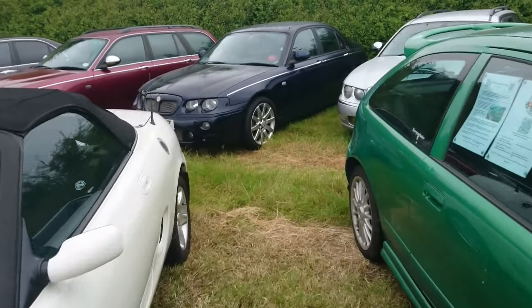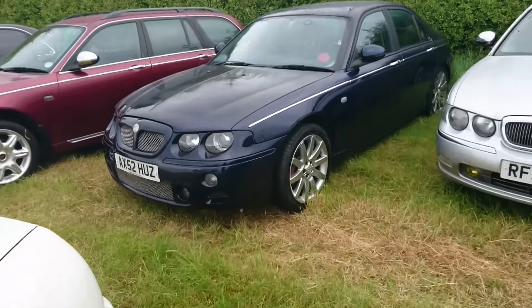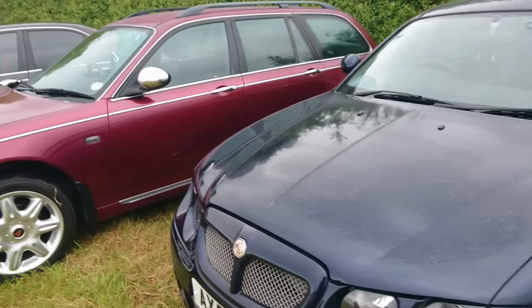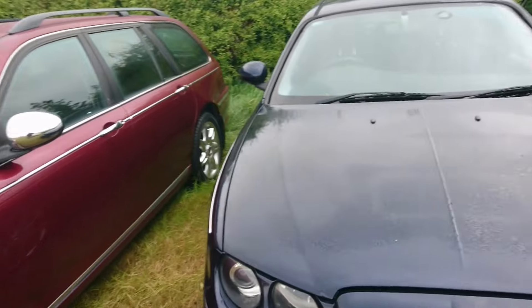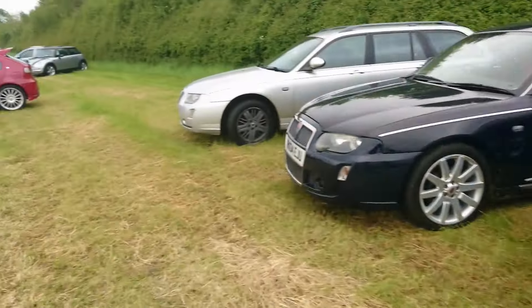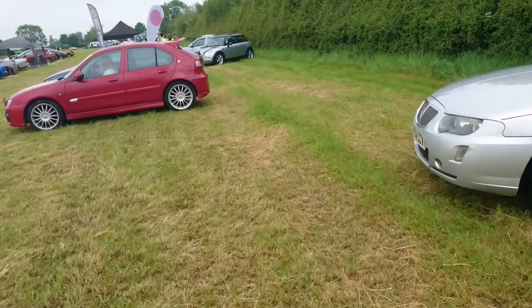Out of this row we can have a look at this particular car, which is a 2003 ZT. I forget if this is the 1.8 or the V6 — the others we talked about at the beginning of the video so we won't go further into that.